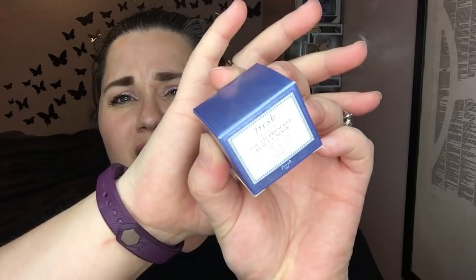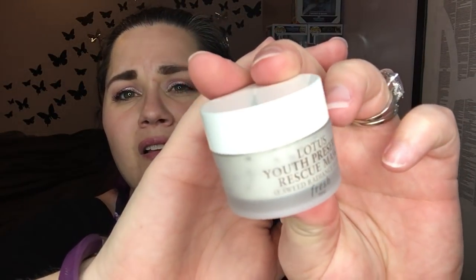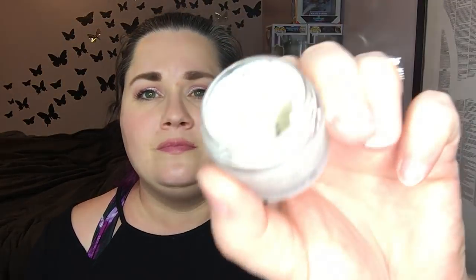Fresh Lotus Youth Preserve Rescue Mask. I'm excited — I love face masks. I'm going to see what it smells like. It smells very green and earthy. I wonder what those little flecks are. It says seaweed — Seaweed Radiance Facial. I'm going to put some seaweed on my face; I might do that tonight.